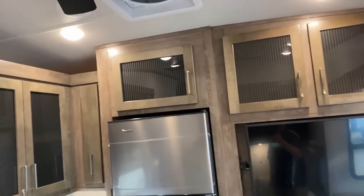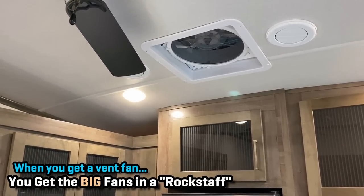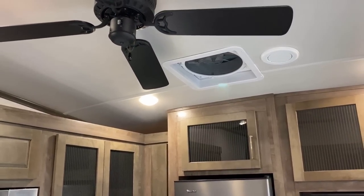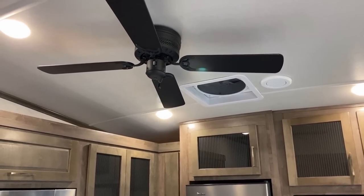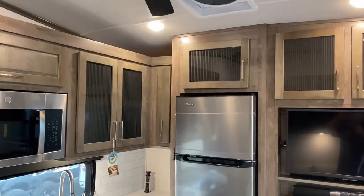Up top here you can add on things like extra MaxAir vent fans. When you get the bigger fans, first of all, this is all they use — they don't use the smaller four-inch fans. They only use the big ones. And when you get them, you also automatically get the roof vent cover to go with it.